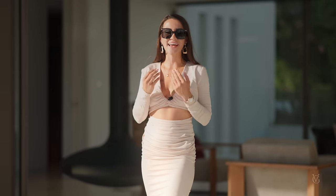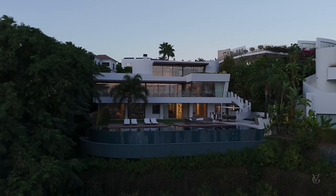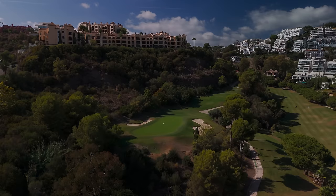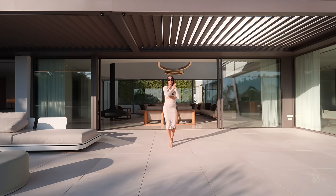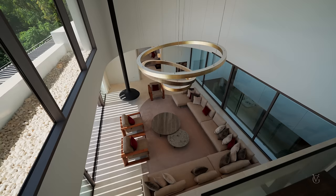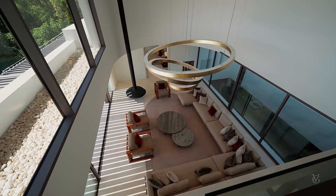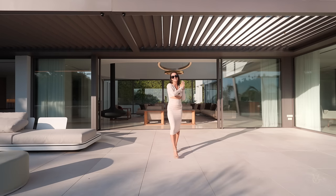Good evening everybody, Victoria here, welcome to another episode and to sunny Marbella. Today I'm super excited to be presenting this extraordinary modern mansion settled in a golf valley just behind Puerto Banús called La Quinta. Today's house features incredible sea and golf views, an indoor spa, expansive spaces and much more. Without further ado, let's go and have a look inside.